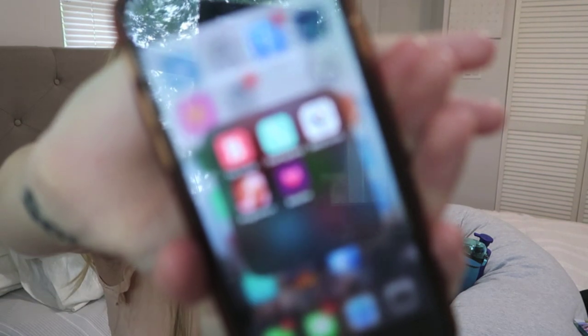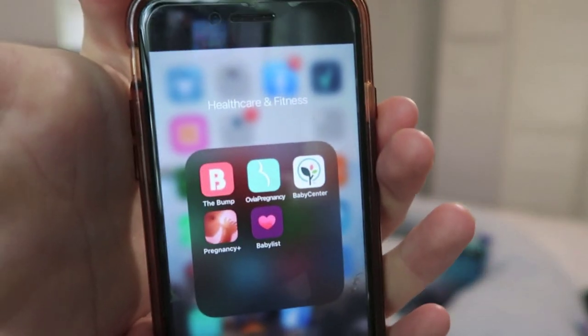My last essential — if you haven't gotten a pregnancy app already, I would totally consider it. The ones I have are Baby Center, Pregnancy Plus, The Bump, Ovia, and Baby List. Baby List is just for shopping, but the others are really good. They track your pregnancy week by week, the articles are very relevant to what you're experiencing, you can put appointments in them, and there are community boards where any questions you have are answered. It's an essential.